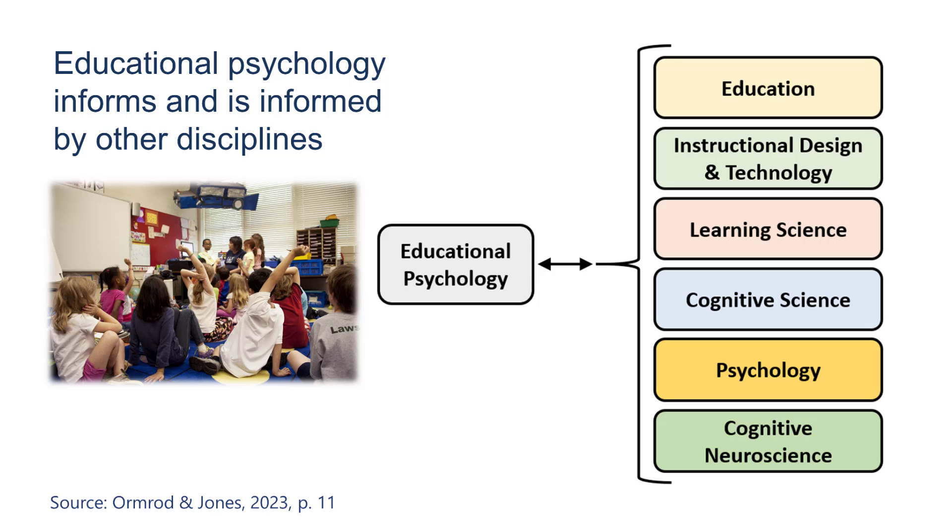Educational psychology informs and is informed by other disciplines such as those shown here. So as you can imagine, educational psychology is not just one thing — it includes a variety of research and applications of the research to practice.